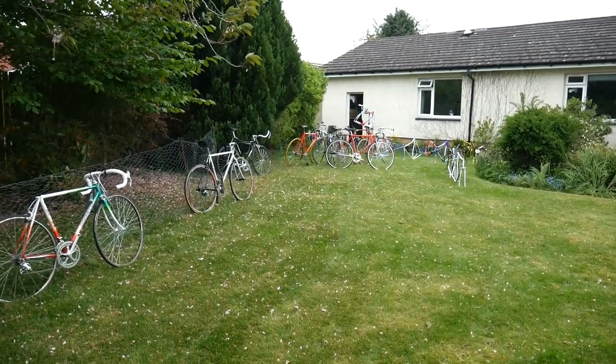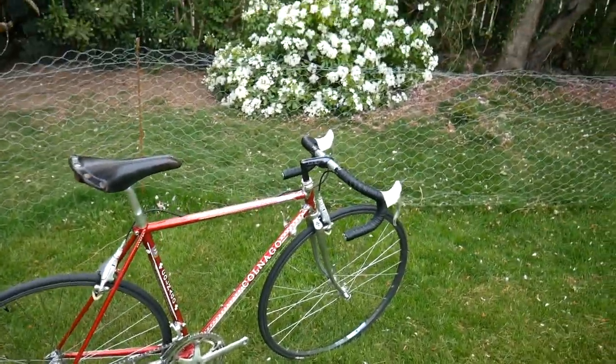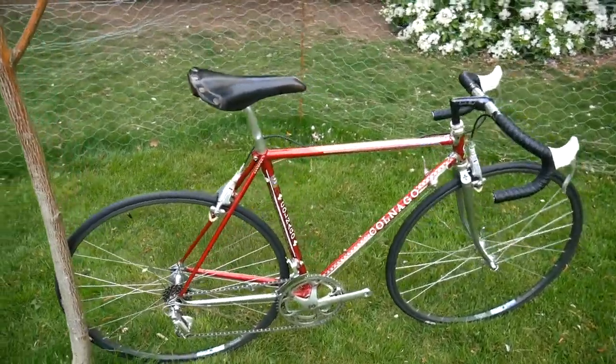I'm going to do a full walk-around of this collection that I'm selling on behalf of somebody, and I'll show you my garage as well, which has got some of my own stuff.